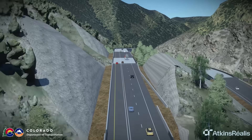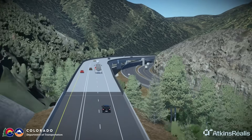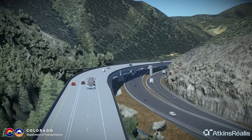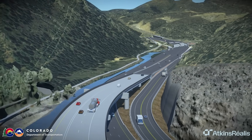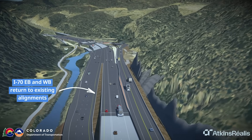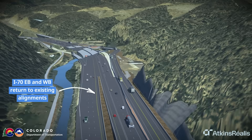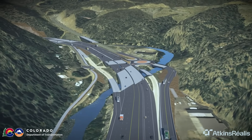The addition of this new frontage road will improve resiliency and emergency response. The project will deliver improvements to the Clear Creek Greenway Trail, including a new concrete surface between US-6 and the Hidden Valley Interchanges. Eastbound and westbound I-70 return to their normal alignment just east of the Hidden Valley Interchange.